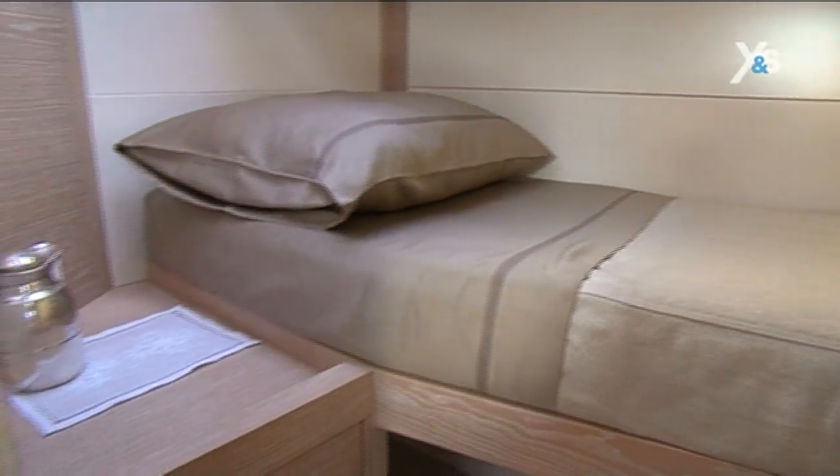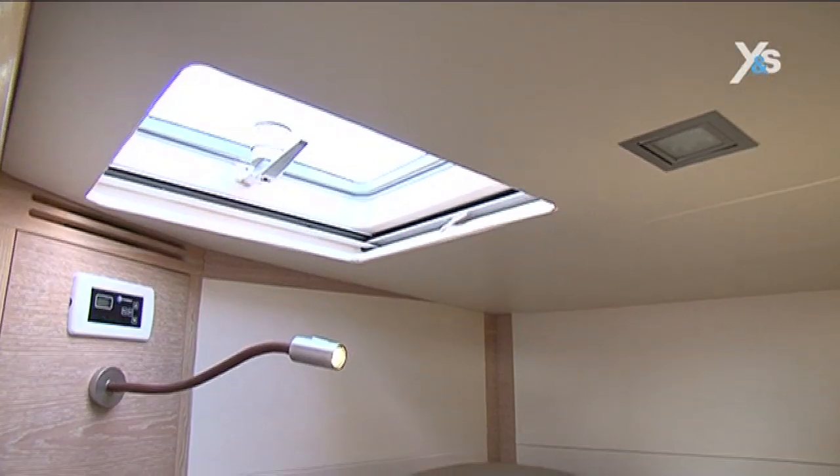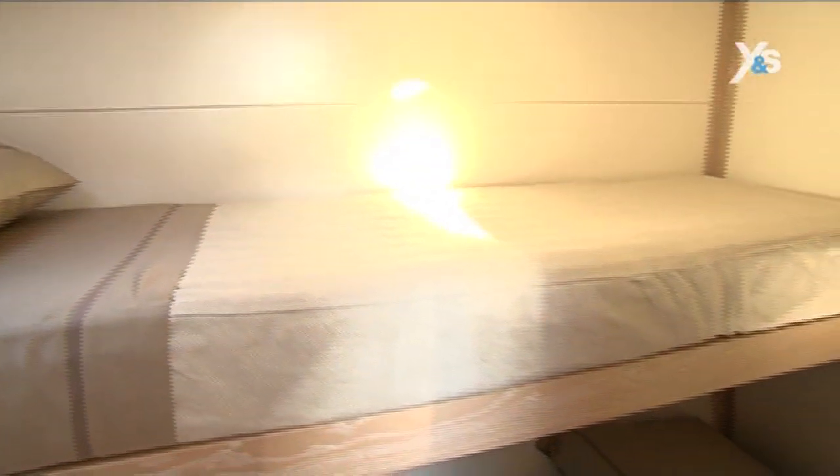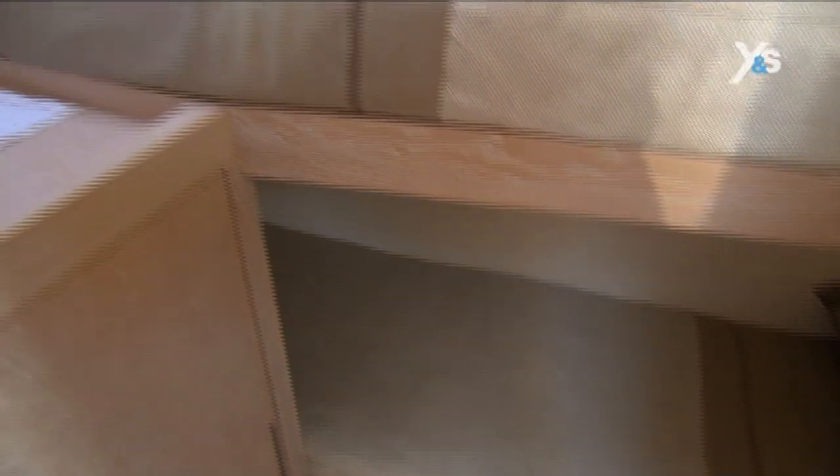On the starboard side, in front of the galley and before the entrance to the master cabin, this model has a fourth cabin with tower berths. It is rather small, but the berths are very well-sized, two meters long and 70 centimeters wide.